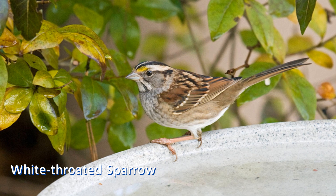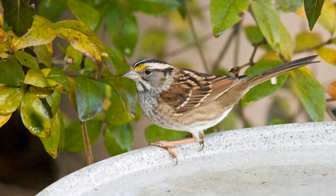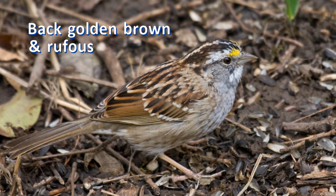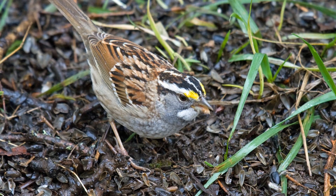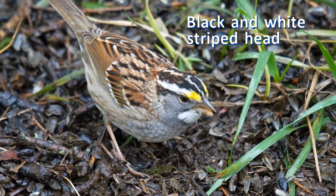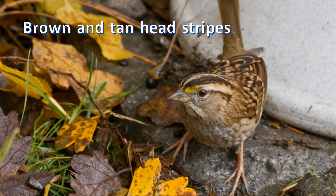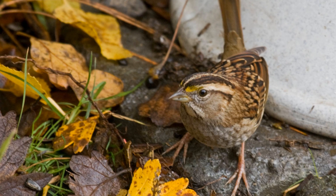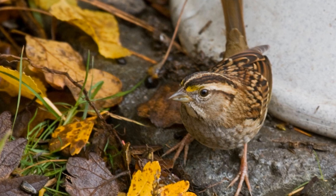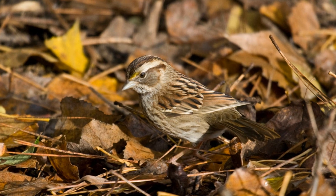White-throated sparrows tend to be a bit plumper and shorter-tailed than white-crowned sparrows, but still rather long compared to other sparrows, and usually show a rounded crown. The back is often striped dark brown and golden brown, with the wings showing a lot of rufous coloration. There are two color types: the white-striped adult has black and white head stripes and a clean gray breast, while the tan-striped adult has brown and tan head stripes and a drab gray-brown breast. Each color type includes both genders, and mated pairs are almost always of opposite color types. First winter birds are similar to the tan-striped adults but streaky on the breast.